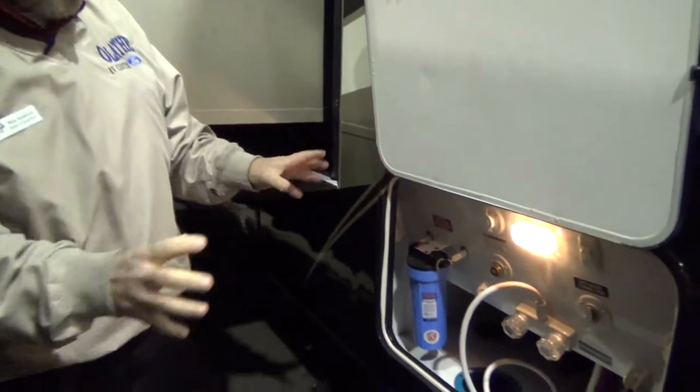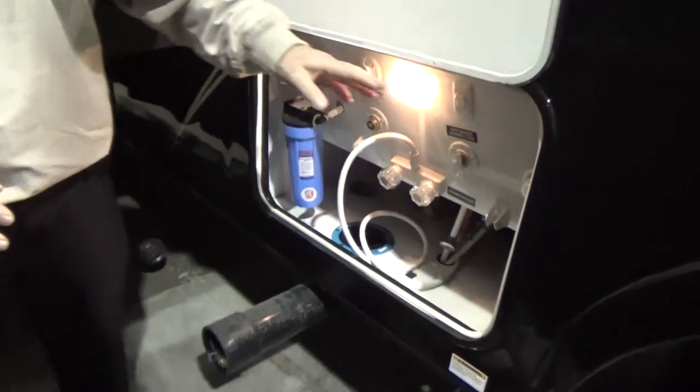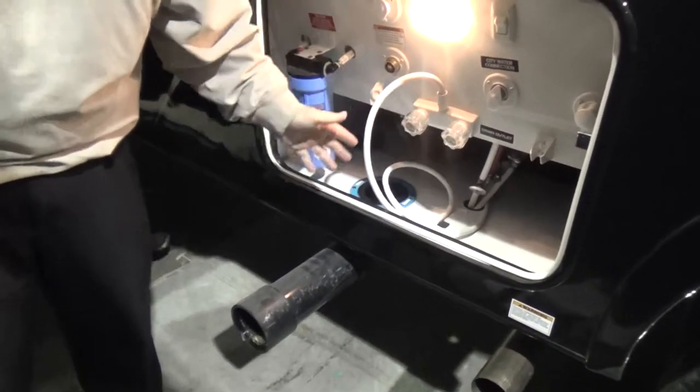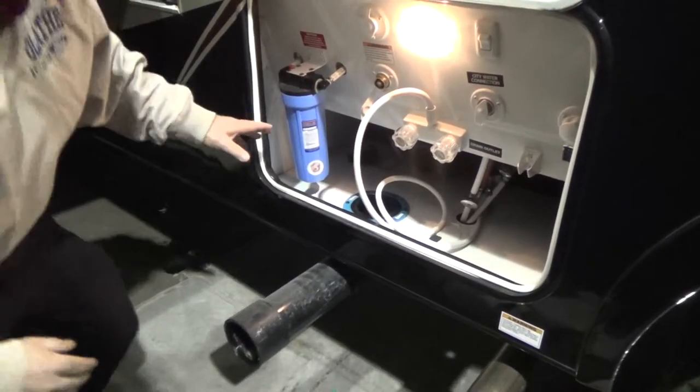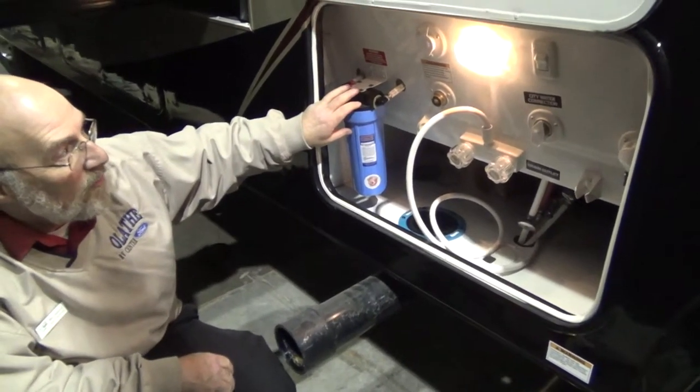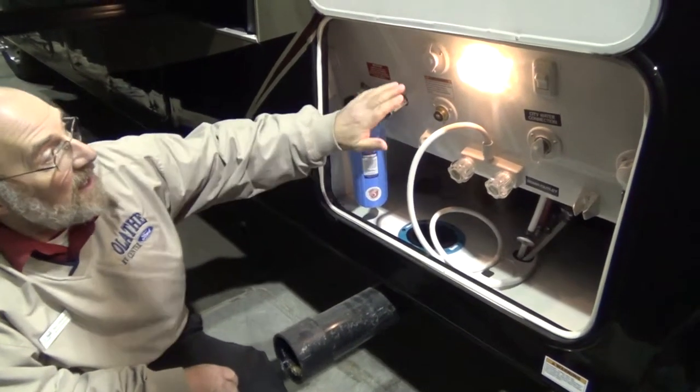This is one of the things that I think Coachman does better than a lot of people in the industry. They've got everything here together: your water coming in, your black water tank flush, your hot and cold running water to clean up after you've dumped your system, and your filter to keep your fresh water and drinking water clean and purified.